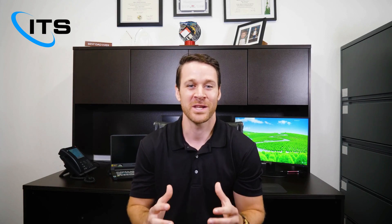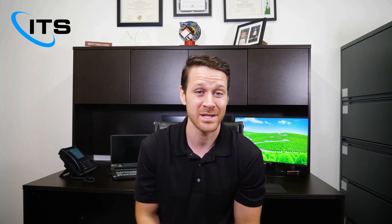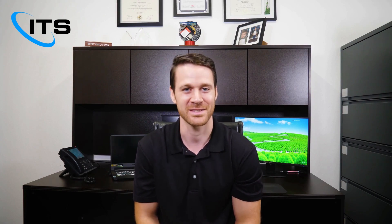Hello everybody, Tahir here with another Cyber Byte. Today we're going to be talking all about managed detection and response. Let's get started.